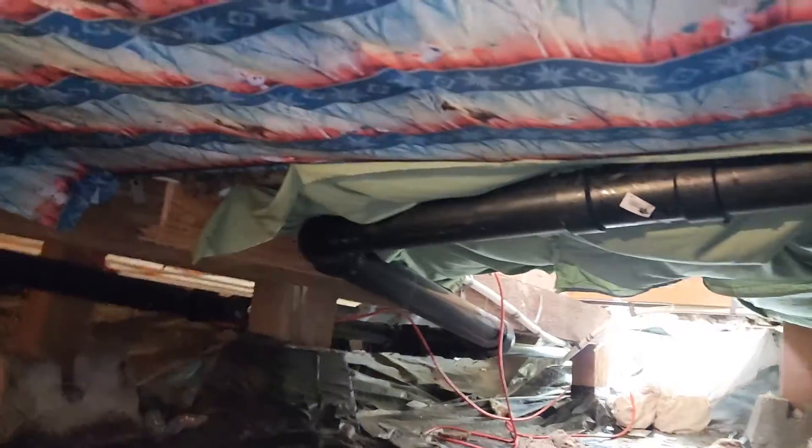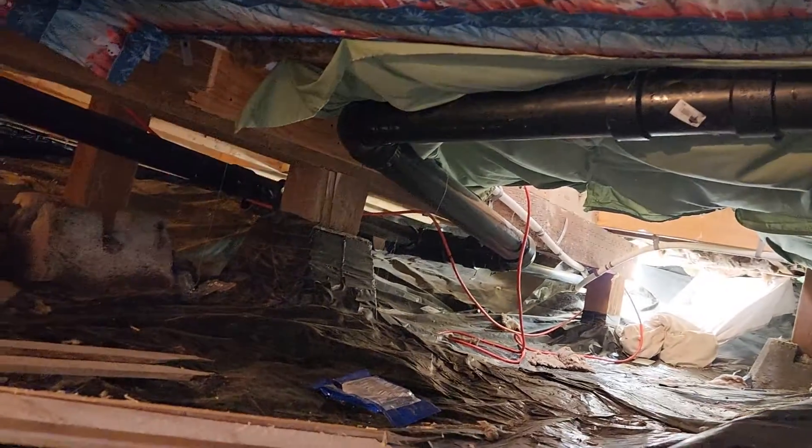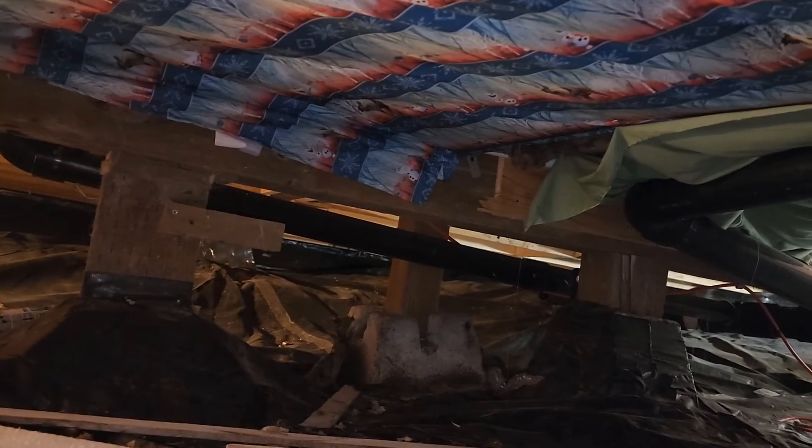I recommend a structural engineer evaluate this home because of the deficiencies underneath this part of the space. Eric Holizek, All Corners Home Inspections.